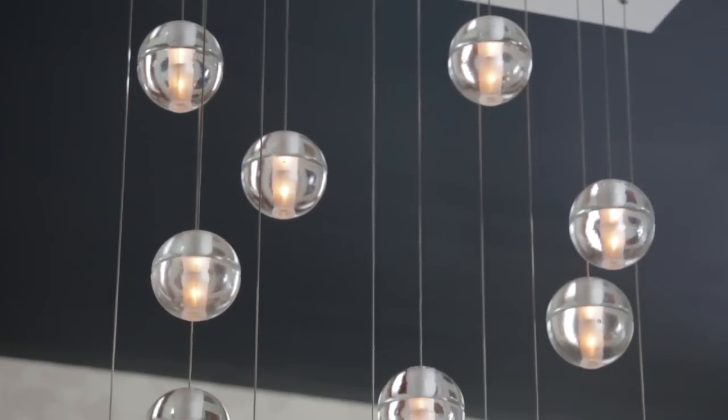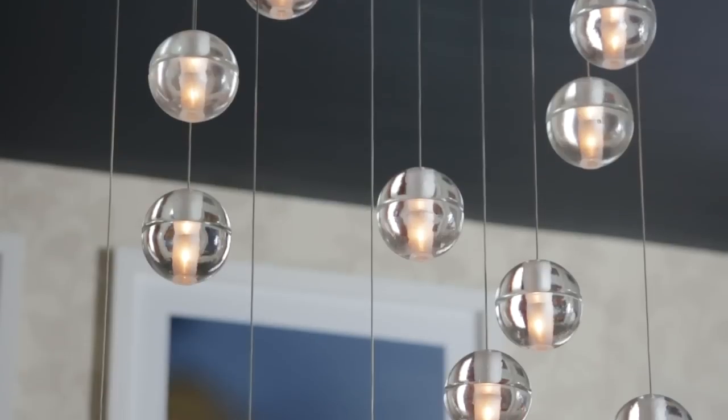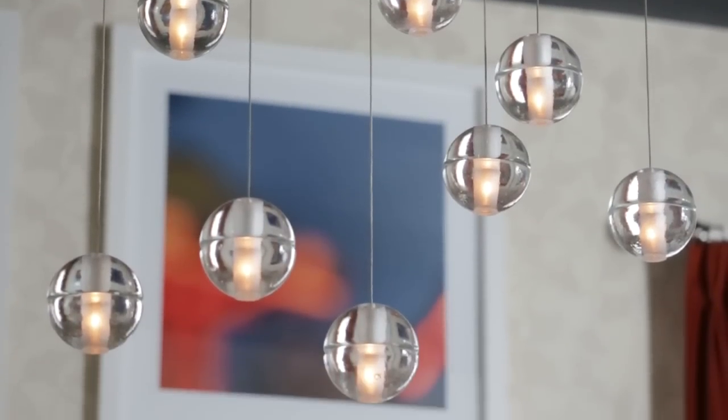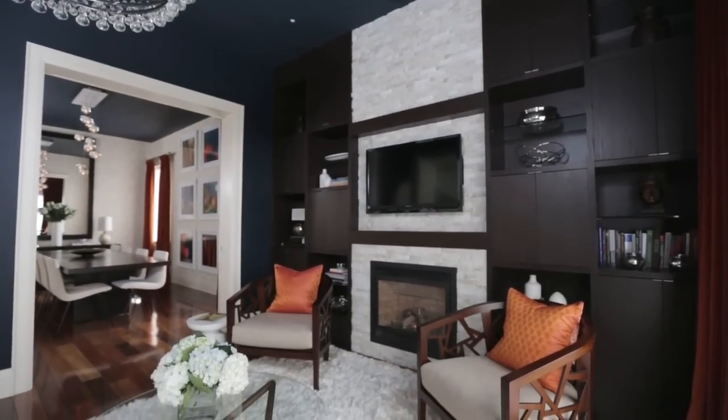What I love about this lighting is it really looks like the balls are floating in the air, which is really cool. They're the Bocci balls — beautiful, so contemporary — and they gave us that great tension in the room.